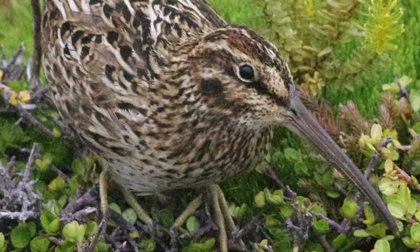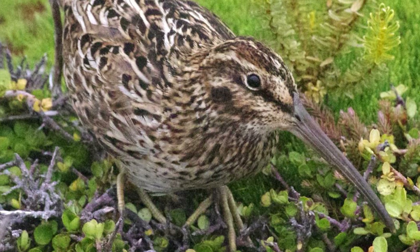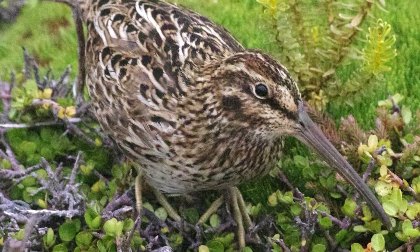They are the only Snipe species known from the Auckland, Antipodes and Campbell Islands, with each island or group of islands having its own subspecies, leading to them having a great deal of diversity.